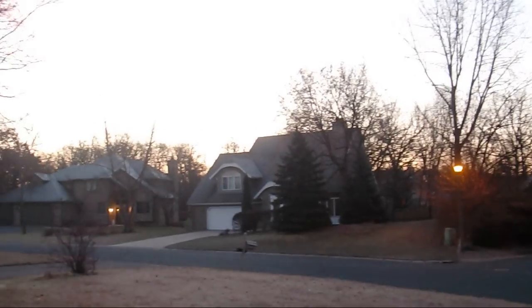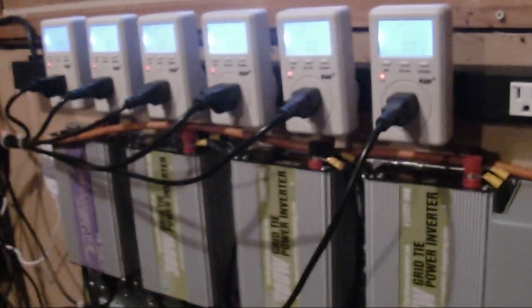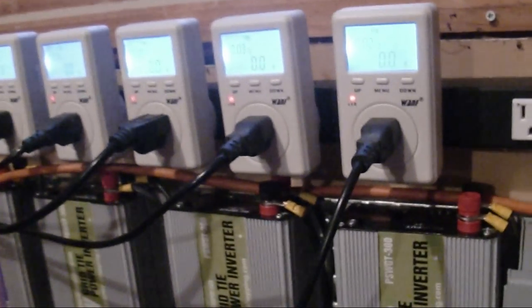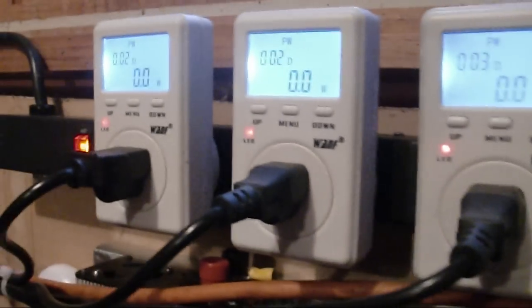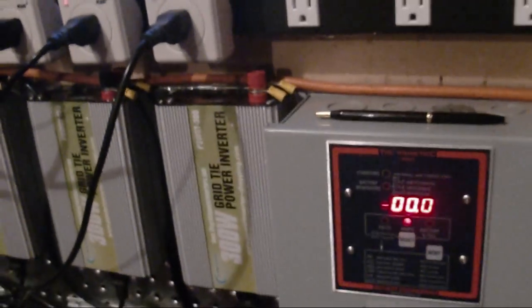Let's look at the wall and see what the grid ties are like. One of the things people were asking about is do these grid ties use any power at night or when the sun's not up — and you can probably see it here, they're all zeroed out. None of them are awake yet. So we'll just wait for the sun to come up and go from there.